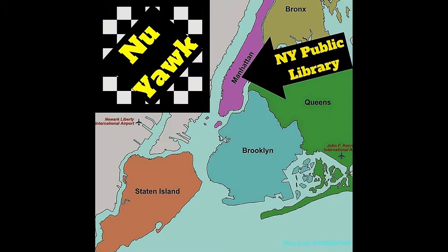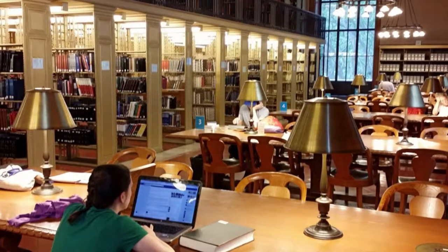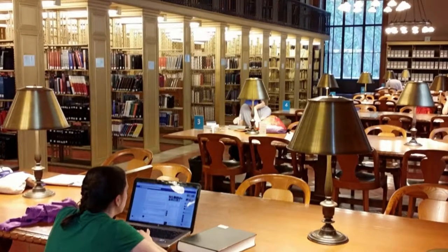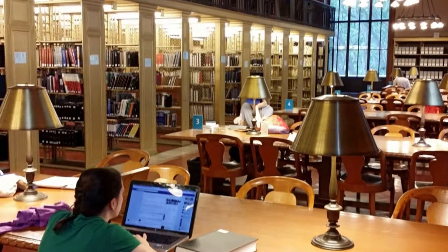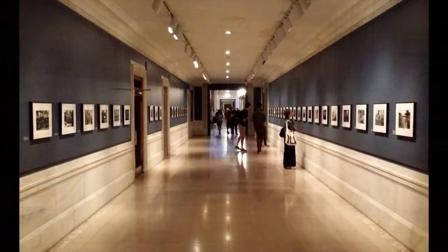The famous main branch building is located inside Bryant Park on a two-block section of 5th Avenue between 40th and 42nd Streets. This is the main branch that everyone's familiar with — the ones with the lions Patience and Fortitude out front. The library system is made up of lots of branches in Manhattan, the Bronx, and Staten Island. Brooklyn and Queens are serviced by their own library systems.